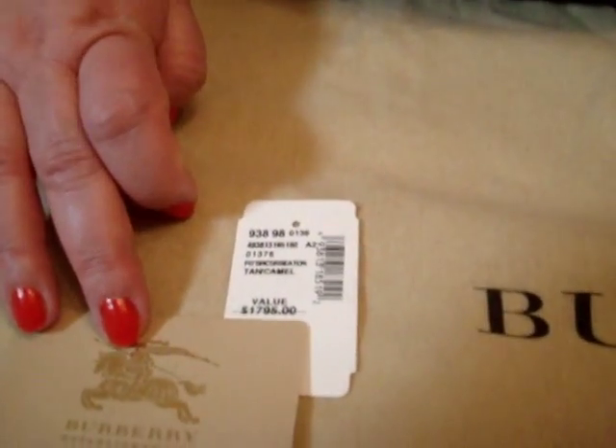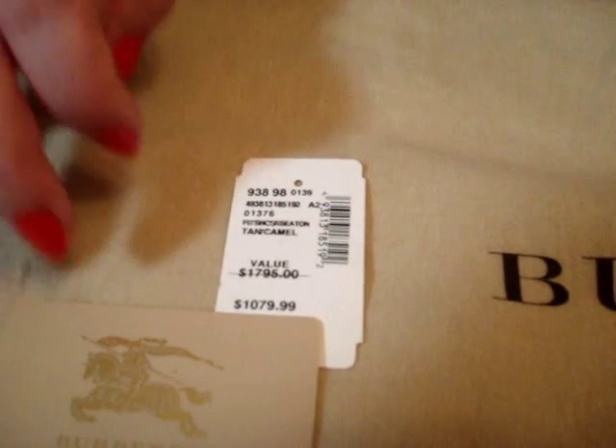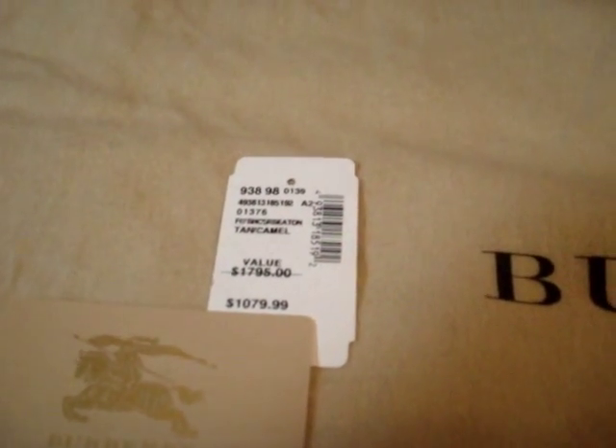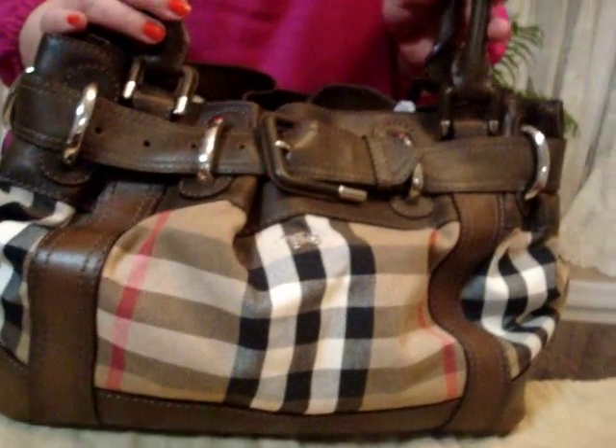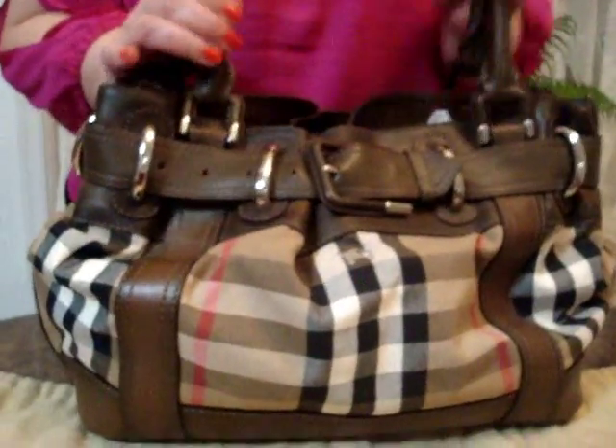This handbag was made in Italy and originally sold for $1,795, but I got it on sale — lucky me. For me, every intricate detail and exquisite thread of this bag is absolutely reflective of the quality of the iconic Burberry product. Simply love at first sight.